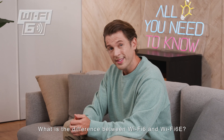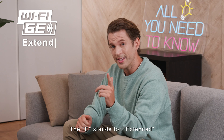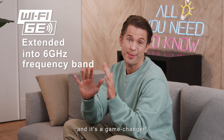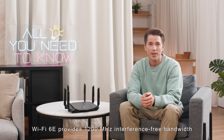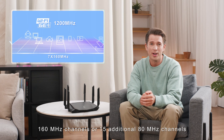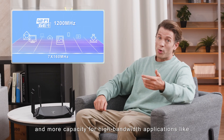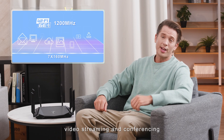What is the difference between Wi-Fi 6 and Wi-Fi 6E? The E stands for extended, and it takes Wi-Fi 6 into the 6 GHz frequency band — and it's a game changer. Wi-Fi 6E provides 1,200 megahertz of interference-free bandwidth, which means an extra seven ultra-high-speed 160 MHz channels or 15 additional 80 MHz channels.